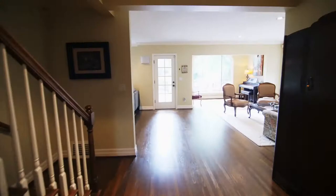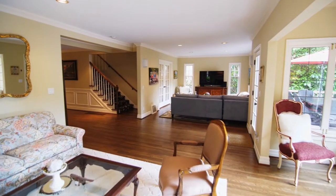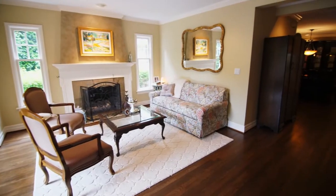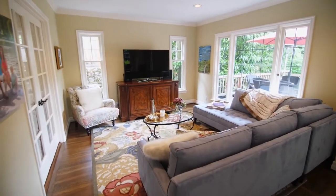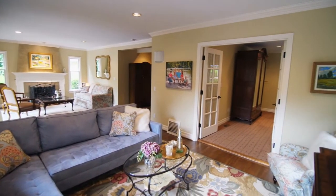Heading inside, you'll discover formal and informal spaces for gracious living and entertaining. A wall of windows opens to views of the water. From French doors to crown molding and wainscoting, you'll find elegant architectural details throughout.